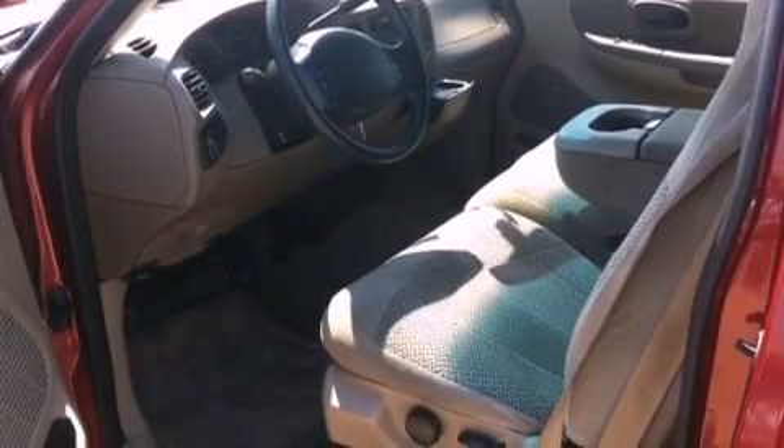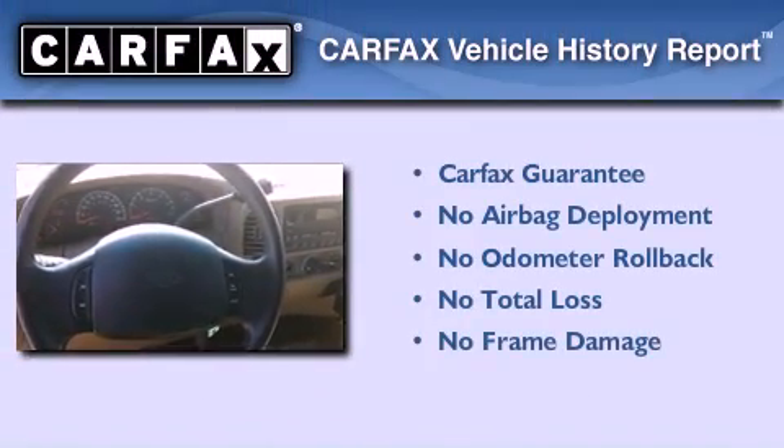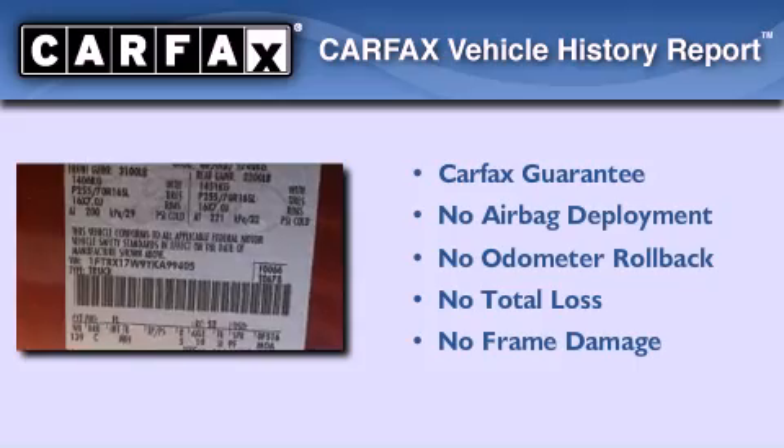Its top features include air vents for rear-seated passengers, side curtain airbags, and power windows. Not to mention that this Ford qualifies for the Carfax Buyback Guarantee.